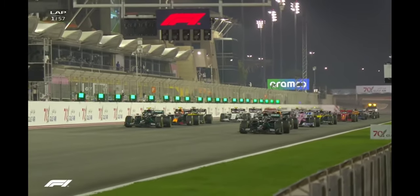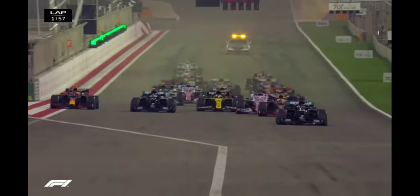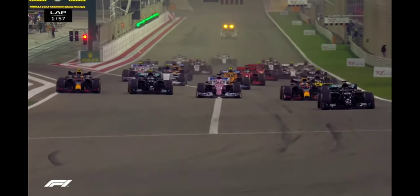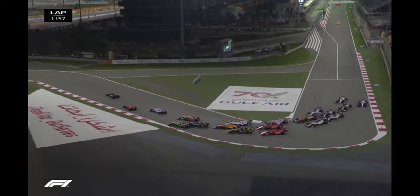And away we go. Hamilton gets away well, Verstappen off the line well, and he's already wheel-to-wheel with Valtteri Bottas. There is Alex Albon on the inside of Bottas as well, and Perez coming up on the inside of Verstappen, who is now in second place.